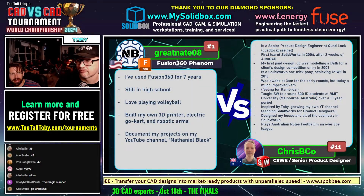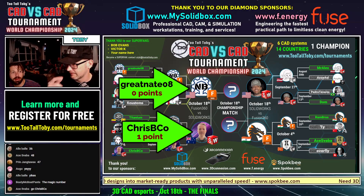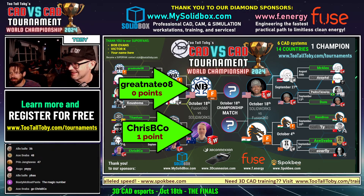This is technically a race, but it also needs to be right. Couldn't agree more. Bodie McBoatpants in the chat says the magic number — 33 is the magic number.